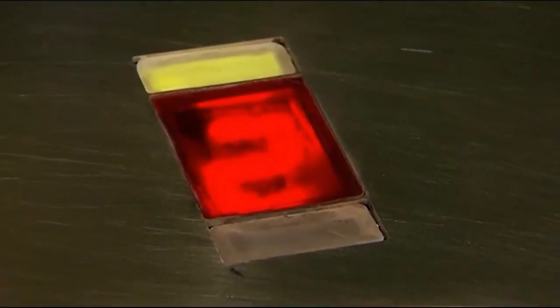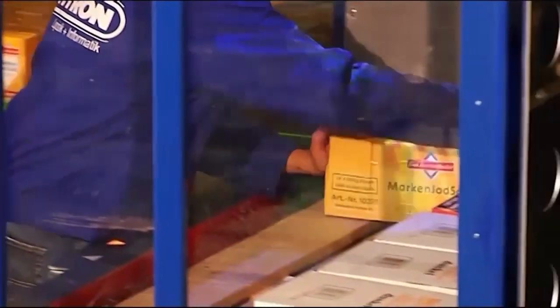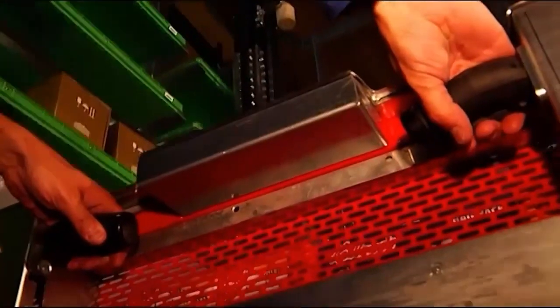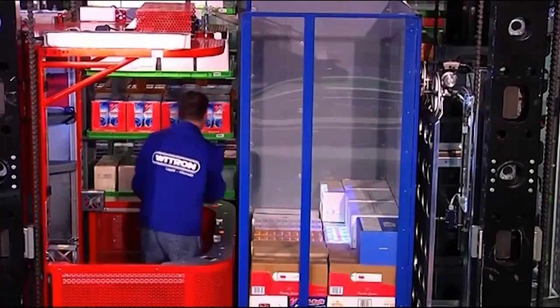The system informs the operator regarding the number of cases to be picked, and a vision system shows the exact positioning of the cases on the order pallet. The operator confirms the picking process, and the system guides the pick mobile automatically to the next position.